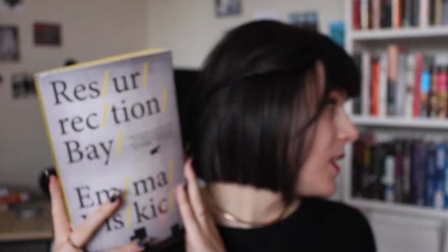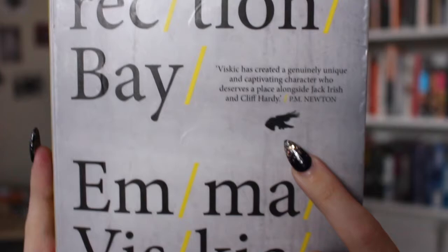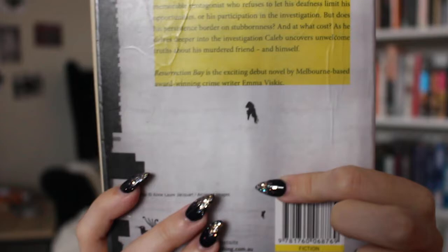Next up is Resurrection Bay by Emma Viskic. This follows Caleb Zelig, who has been deaf since early childhood, and he's going out to solve the murder of one of his childhood friends. I'm getting major The Dry by Jane Harper vibes — a detective called to investigate the murder of a childhood friend. I picked this up because I borrowed the second book, And Fire Came Down, from my step-aunt and didn't realize it was the sequel. So I need to read this first. It has a very tiny bird on the cover — not the biggest bird, but it still counts.